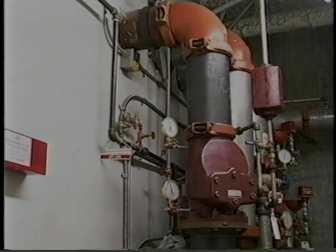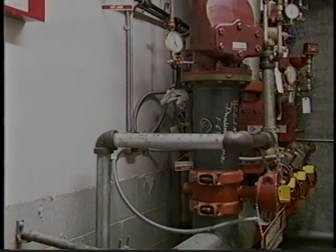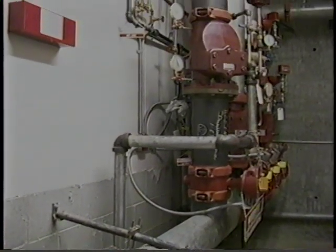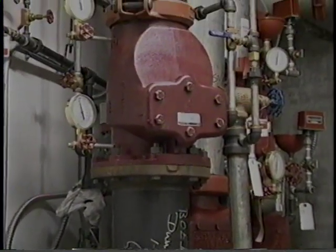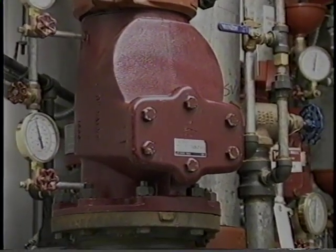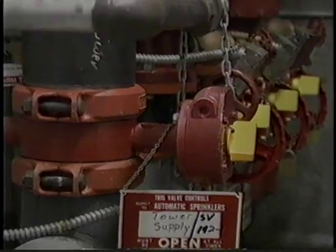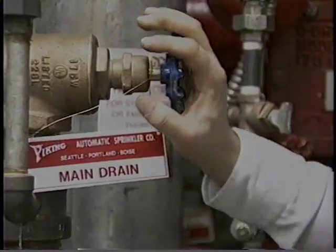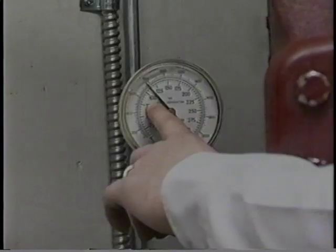A wet pipe system is used in locations where the temperature does not drop below 40 degrees Fahrenheit. It is connected to the water supply and contains water under pressure at all times, allowing an activated sprinkler to immediately discharge water on the fire and set off an alarm. Wet pipe systems usually have an alarm check valve installed in the main riser. To shut down the system, turn off the main water control valve and open the main drain.